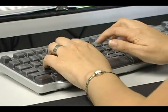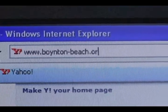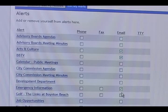Want to get the latest Boynton Beach news? It's so easy — just a few clicks away. To sign up for this free service, just go to www.boynton-beach.org. Once you complete the process, you can select the type of news you want to receive.